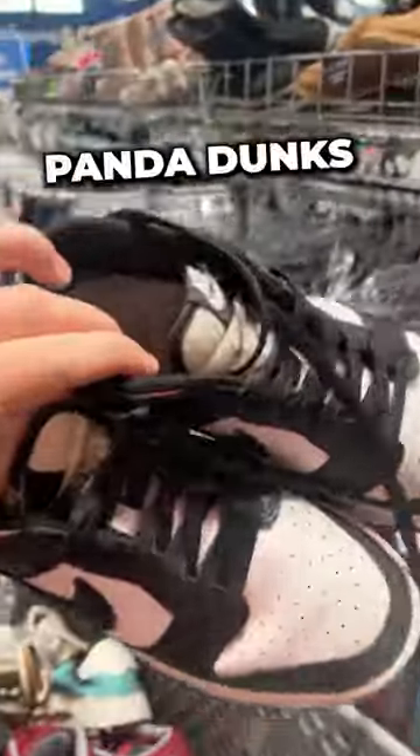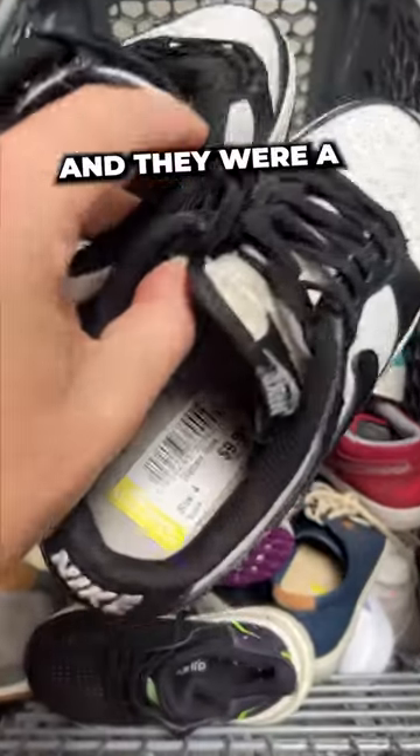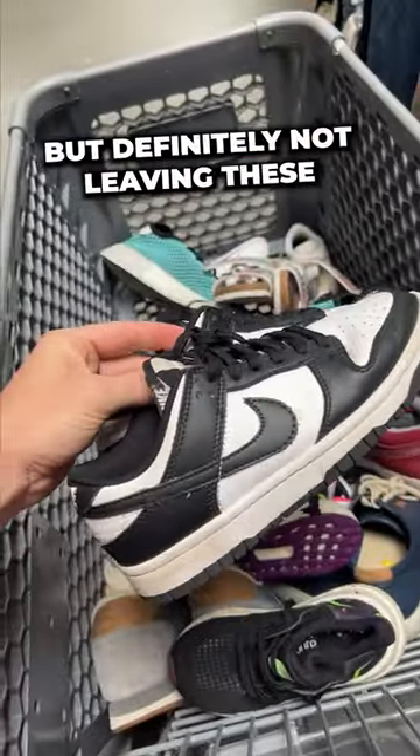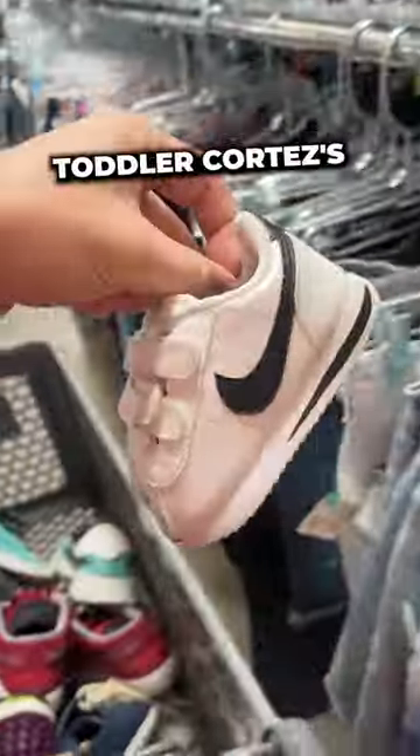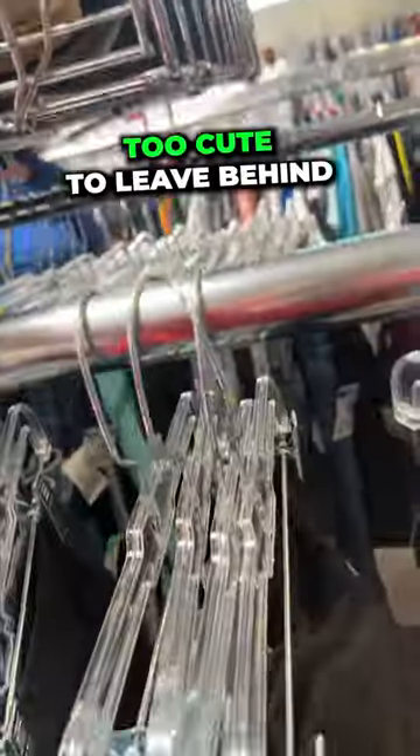Moving over to the kids' section, I found some Panda Dunks just sitting up on top. They were only $10 and a men's size 4 — not a great size, but definitely not leaving these behind for $10. I also spotted these Toddler Cortez's for $10, also in the Panda colorway. Those were too cute to leave behind.